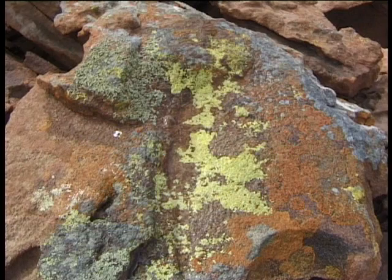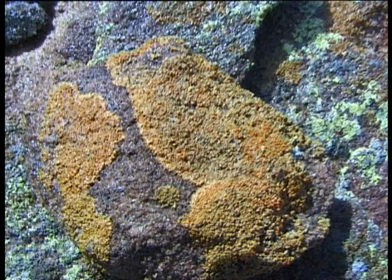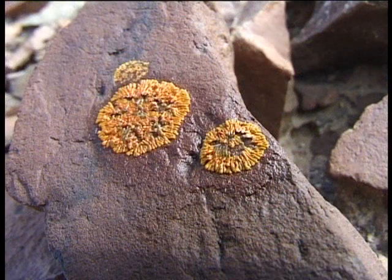Various species of lichen thrive on the tiny bit of moisture brought in by the morning fog. Lichen is not really a plant, but a combination of algae and a fungus.